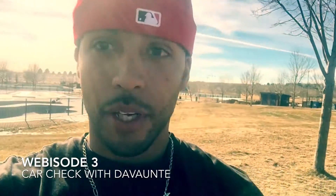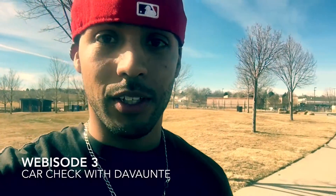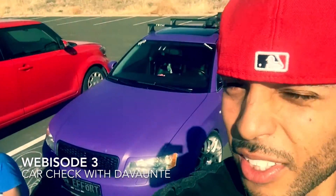What's up everybody? I am here with my homie Devonte and he's gonna take us for a look around his car. He's been working on it pretty good. Thing is fresh.